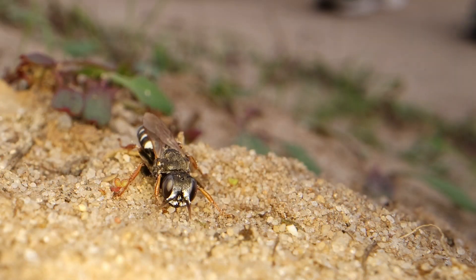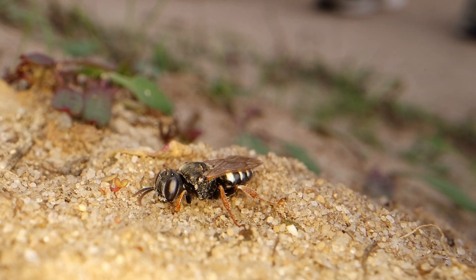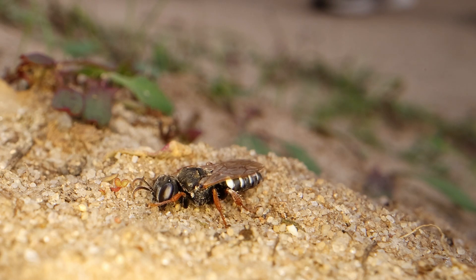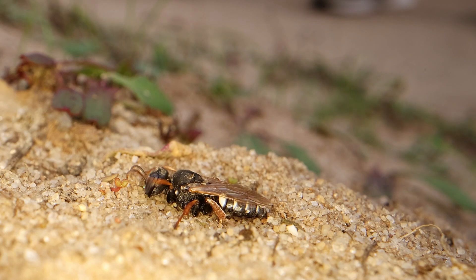This behaviour though is something I had not seen before. Having filled her hole in, she flattens herself right down on the ground. I can only assume it is to warm up a little bit, perhaps. She was there for a fair while, quite a few minutes, but then disappeared off to go do some more hunting.